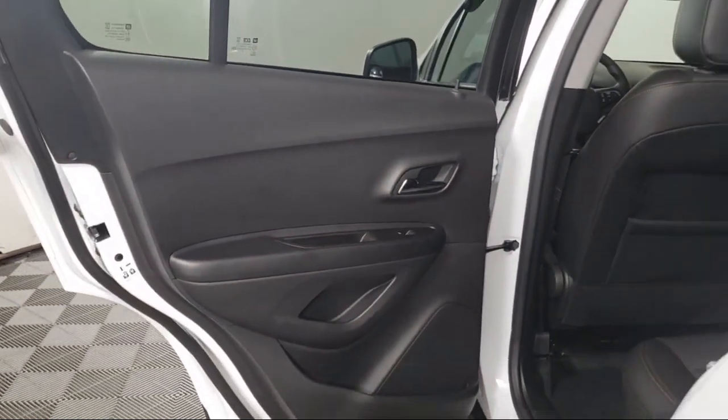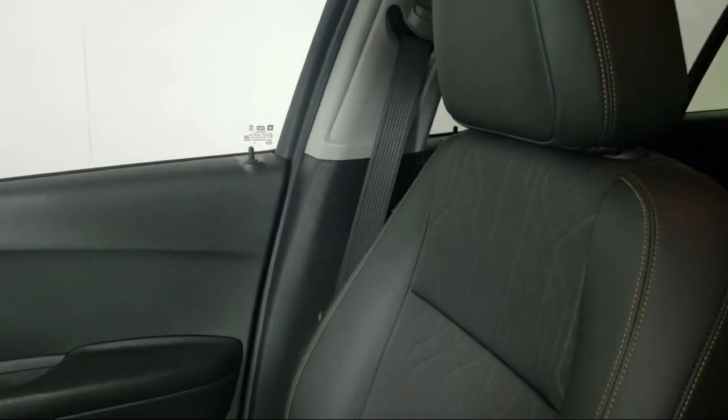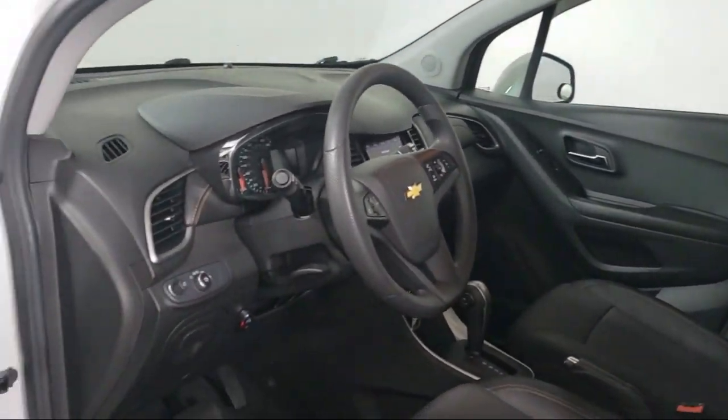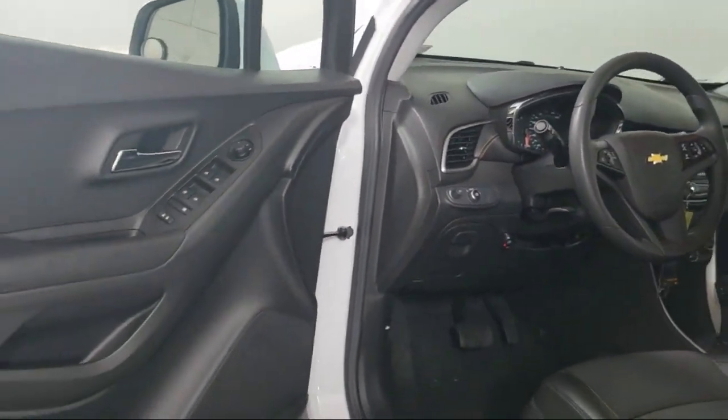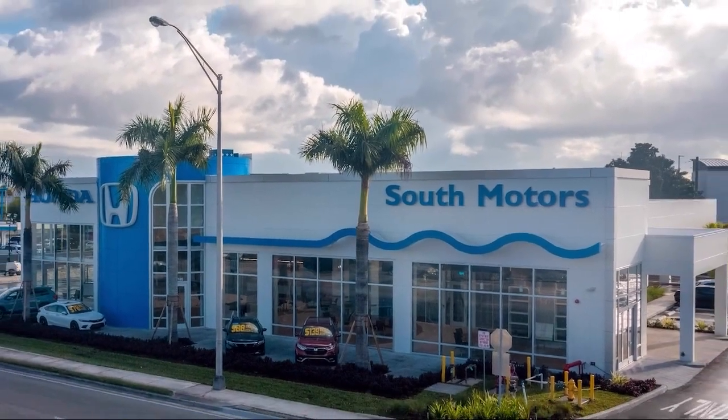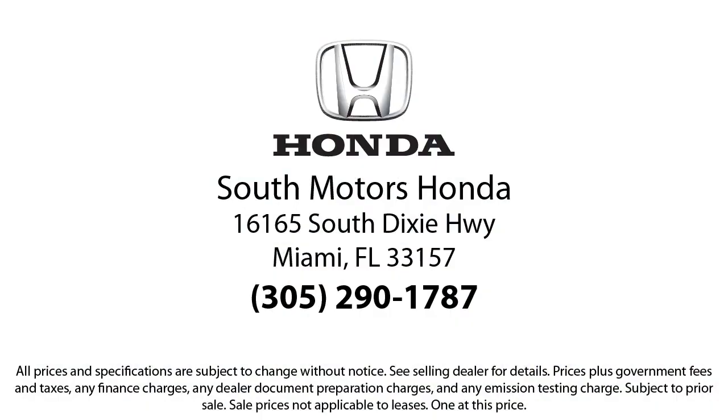Our fully transparent shopping experience delivers the best up front, along with a complete vehicle history. And for additional peace of mind, we also offer a three-day exchange policy and a financing program custom-tailored to you. So come join the family — we're located at 16165 South Dixie Highway in Miami.